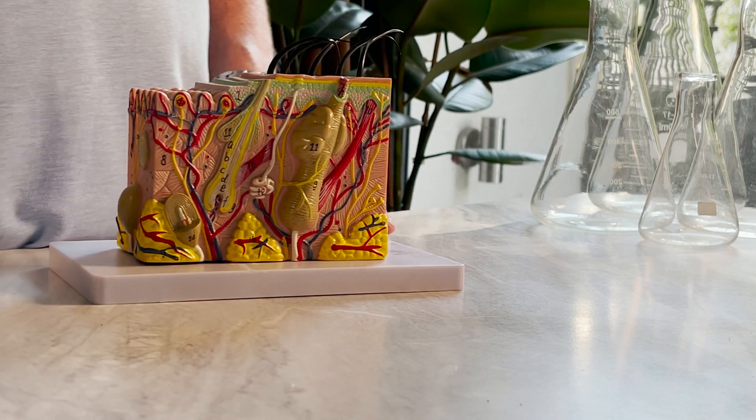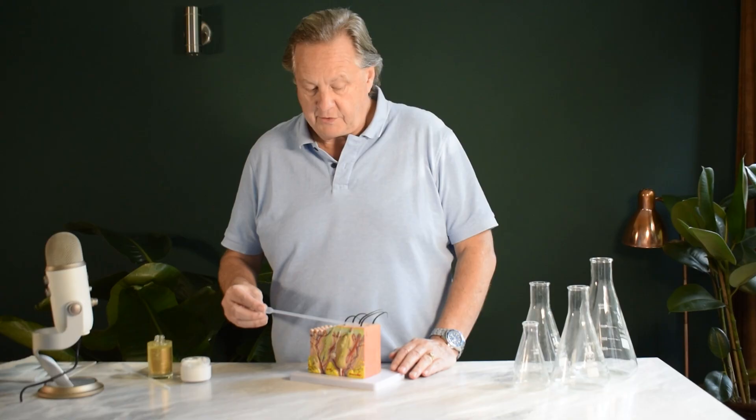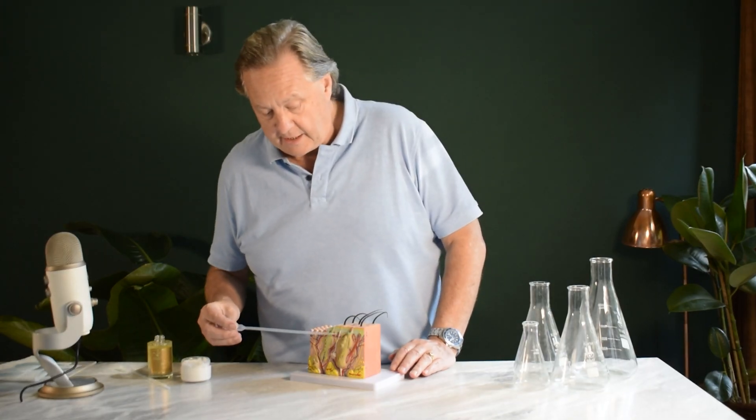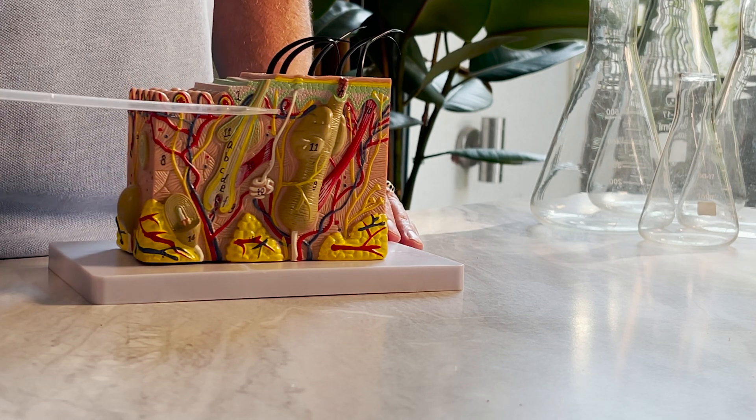We have a module here to show you how the skin is layered out. This is the surface of your skin with obviously your hair follicles, and then further down here you can see all these different components that make up the skin.